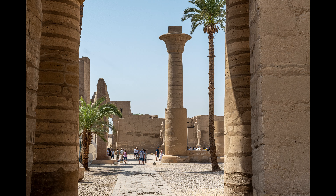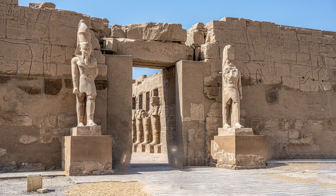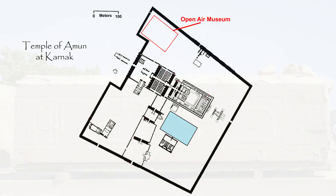Dominating the Great Court is a statue of Ramses the Second. This massive column is the only one remaining of ten 60-foot-tall papyrus columns in the Kiosk of Taharqa, built in 670 BCE. On the south side of the Great Court is a small temple built by Ramses III. Inscriptions inside show Ramses vanquishing his enemies while the god Amun looks on.